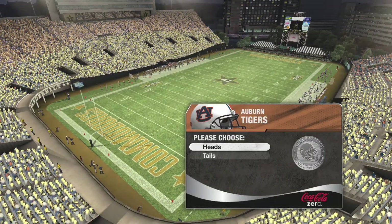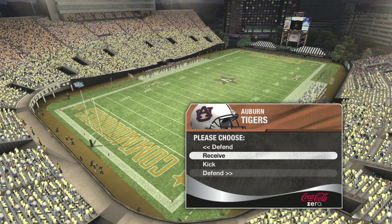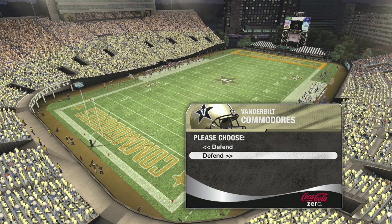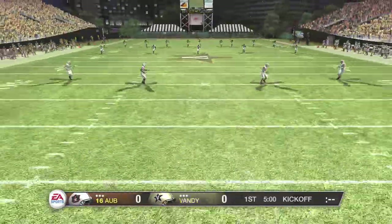And now it's time for the Coke Zero coin toss — a winning combination with Coke taste and zero calories. Vanderbilt is kicking off first and we're ready to get this game underway.